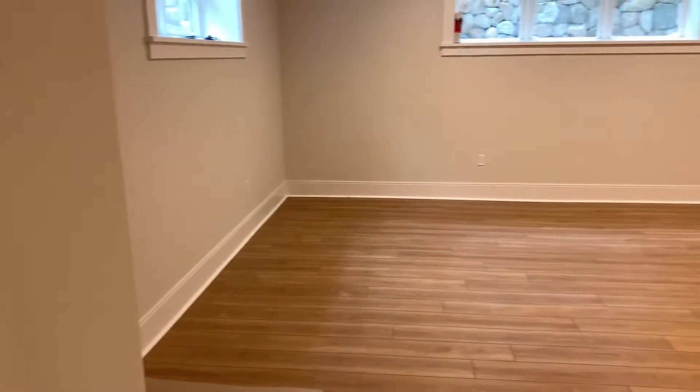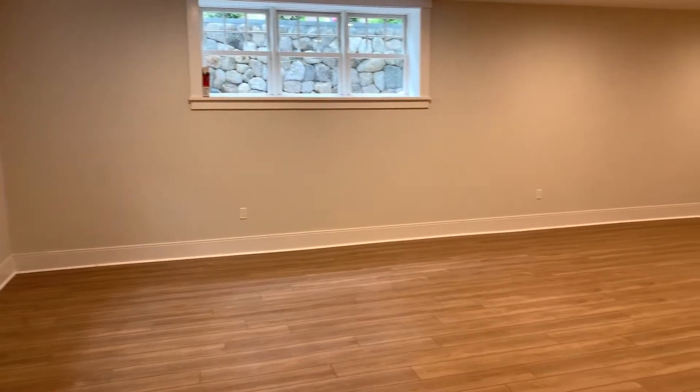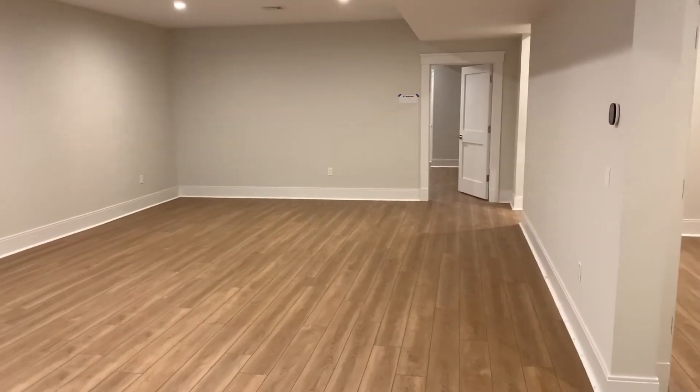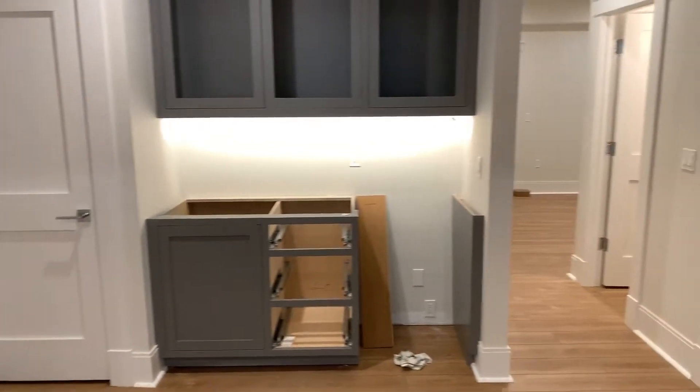And then you've got a really nice playroom. Nice and big here — plenty of room for the kids to run around and get into lots of trouble. And then you've got a dry bar here.